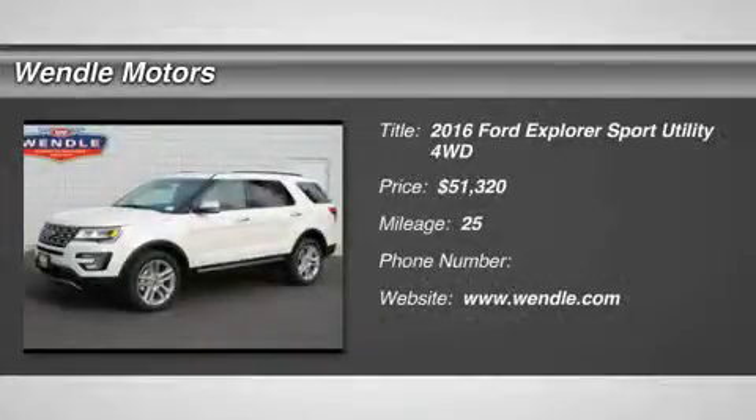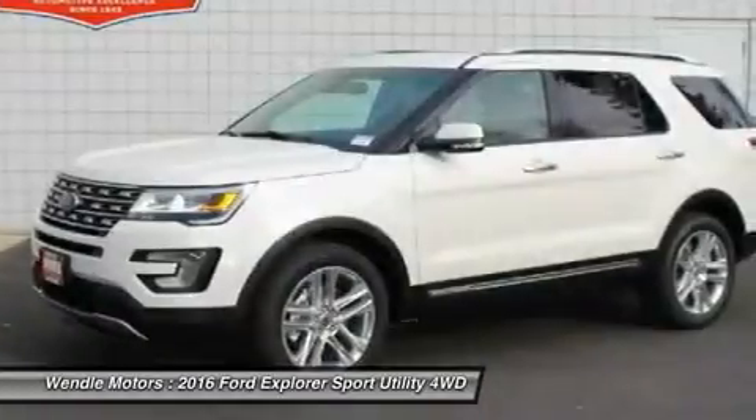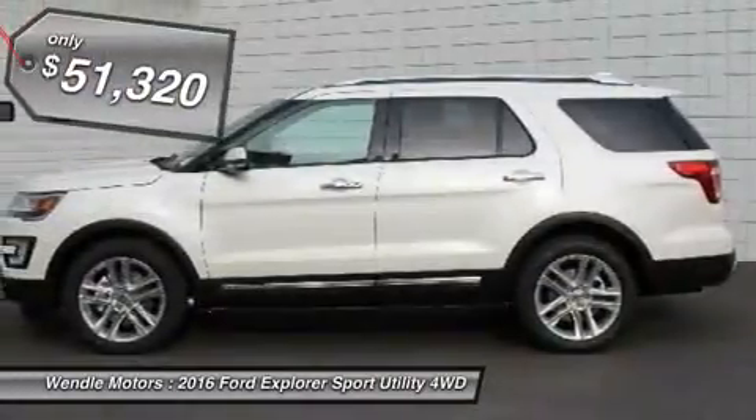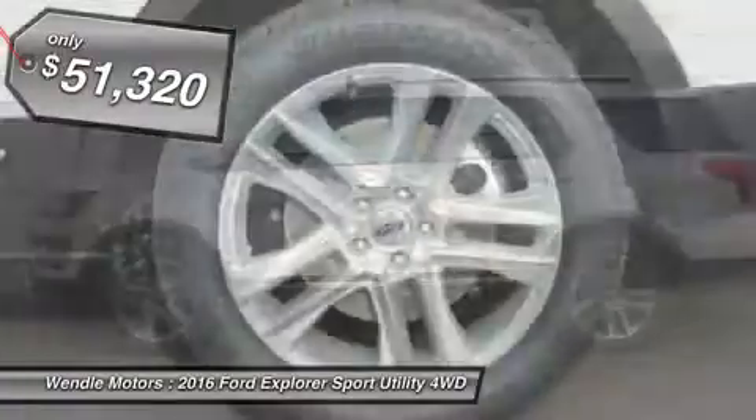This 2016 Ford Explorer has a sharp white platinum metallic tri-coat with a camel interior. Features include backup camera, navigation, Bluetooth, heated seats, cooled seats, premium sound package, keyless start, leather seats — a popular color.